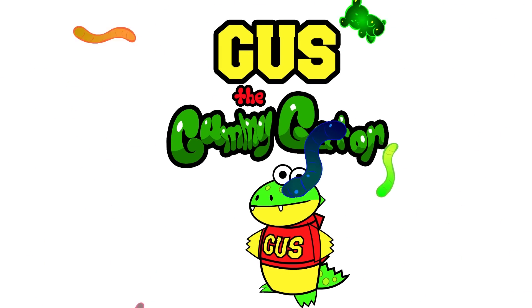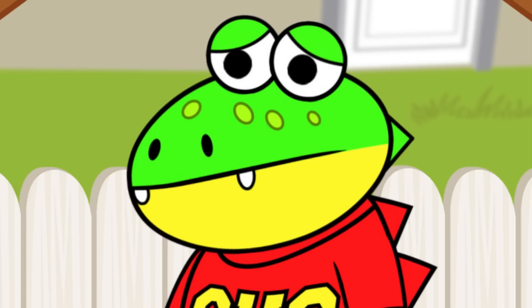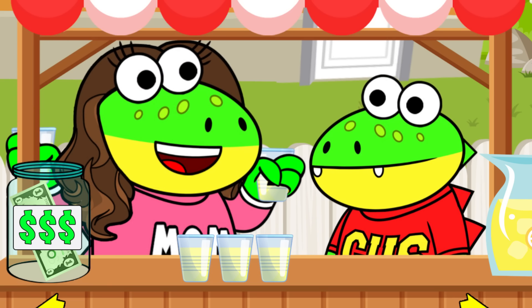I'm Gus the Gummy Gator! Hi, Shug! How's everything going with your lemonade stand? Well, Gil gave me a dollar, but I'm not sure how much change to give back. No problem, Gus! I'll help you figure it out!